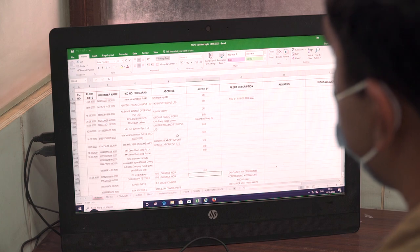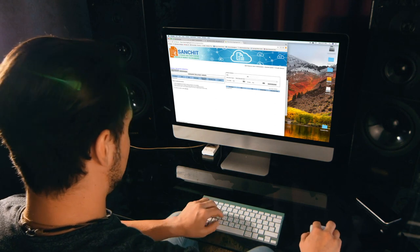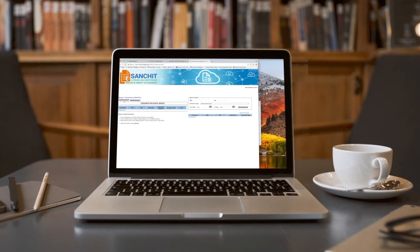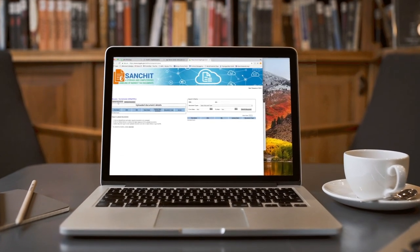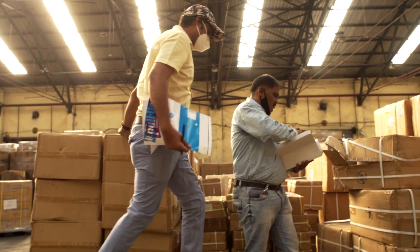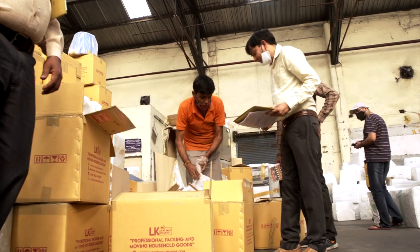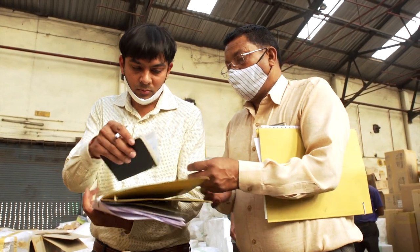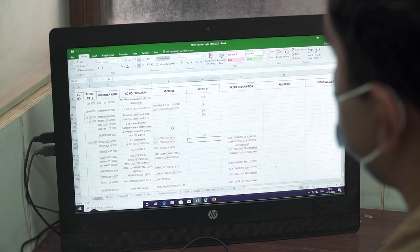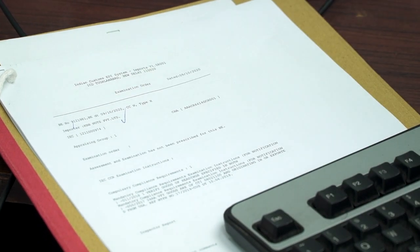From the ICEGATE portal, users can access the ICEGATE site where importers and exporters can upload supporting documents for clearance. Earlier, after examination of imported goods, the importer had to present the bill of entry number to a customs officer for compliance verification. Indian Customs has now introduced automated queuing of the bill of entry in the customs system, eliminating human interface and leading to faster clearance.